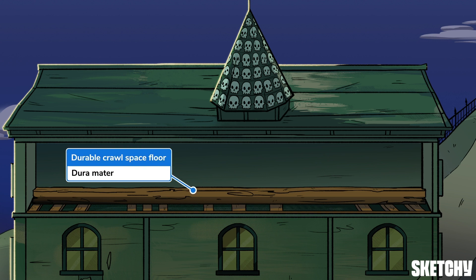The first layer of the meninges is the dura mater, a tough, fibrous outer layer closest to the skull. It's tightly adherent to the skull at the skull sutures. It forms several important sheets throughout the skull and contains the dural venous sinuses that bring venous blood from the brain back to systemic circulation.